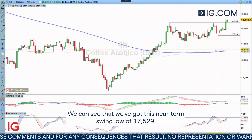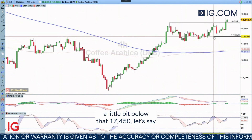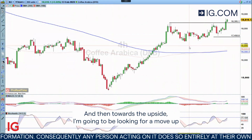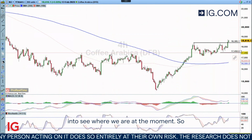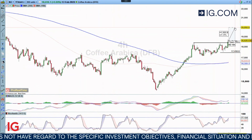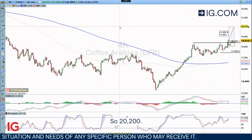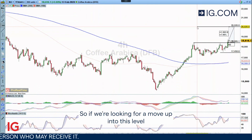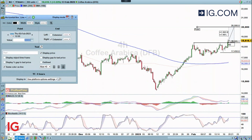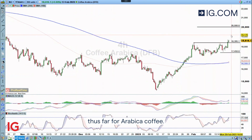We can see that we've got this near-term swing low of 175.29, so I'll be happy to look for a long here. If I put my stop a little bit below that at 174.50, and then towards the upside I'm going to be looking for a move up into — let's say we'll take it into the handle — so 200. So if we're looking for a move up into this level, not necessarily looking for a huge move, but certainly looking for an extension following this period and an extension of that upside break that we have seen thus far for Arabica Coffee.